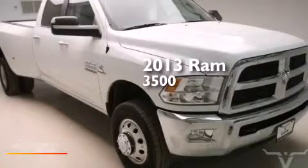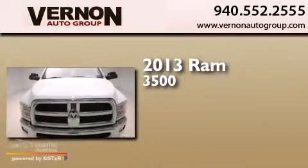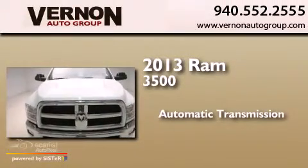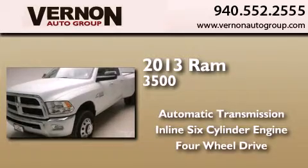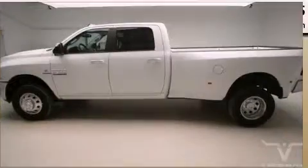This is a brand-new 2013 Ram 3500. This truck has an automatic transmission, an inline six-cylinder engine, and the added safety and control of four-wheel drive.